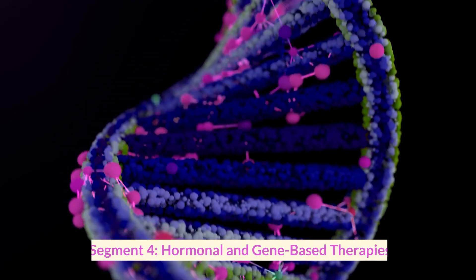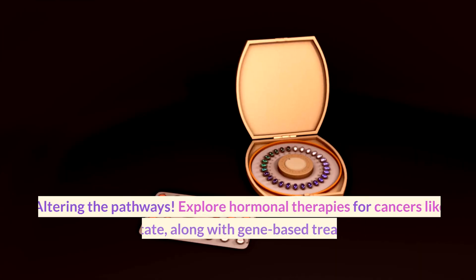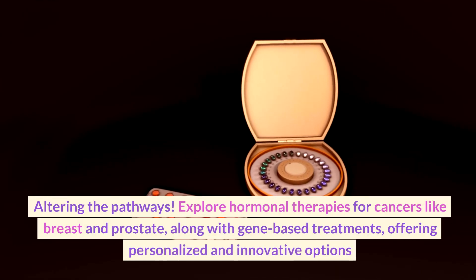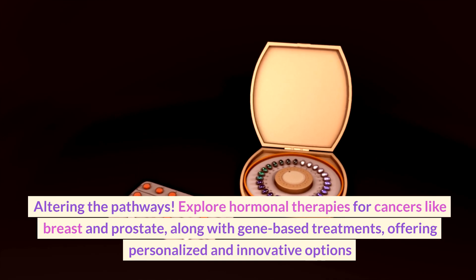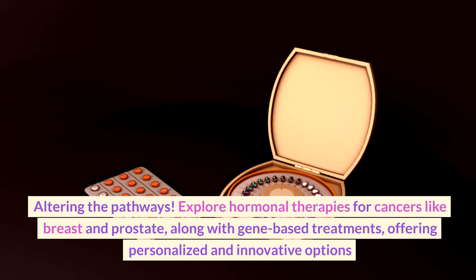Segment four: hormonal and gene-based therapies — altering the pathways. Explore hormonal therapies for cancers like breast and prostate, along with gene-based treatments offering personalized and innovative options.